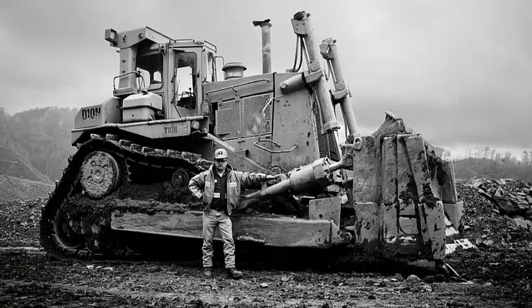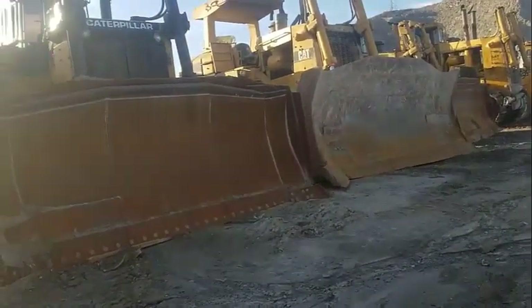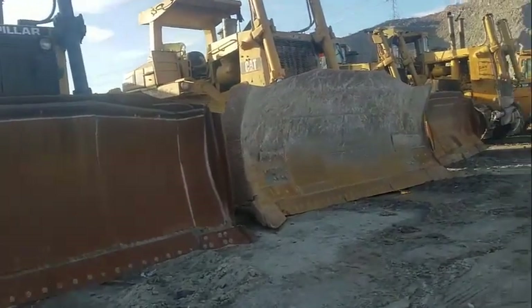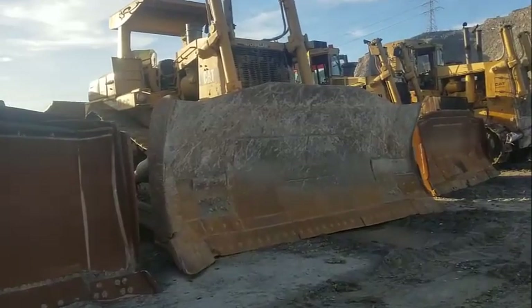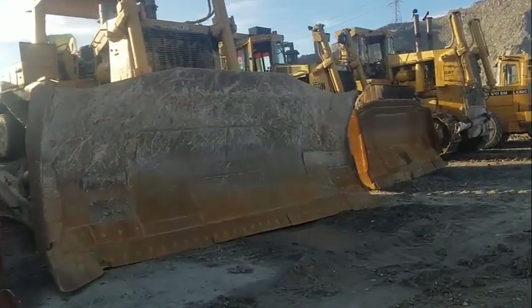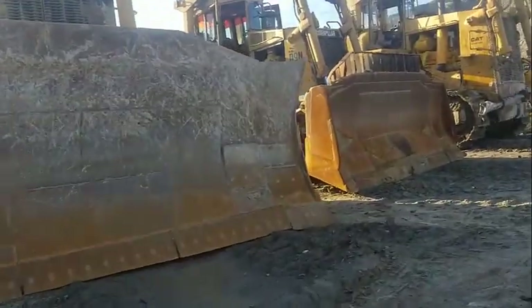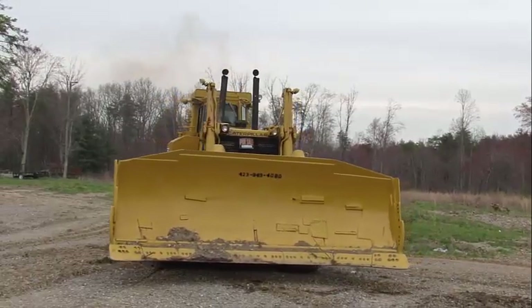On its introduction in 1977, the Caterpillar D10 raised quite a few eyebrows, firstly because of its sheer size and secondly the odd configuration of the undercarriage. The concept of an elevated sprocket drive wasn't a new one and dated back to the CL Best Model 45 Humpback of 1914 and the Kletrax F Series tractor of 1934.